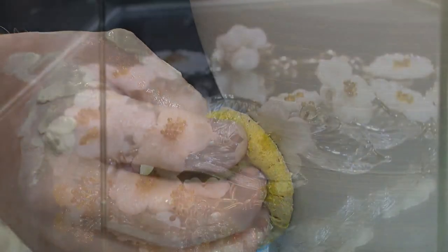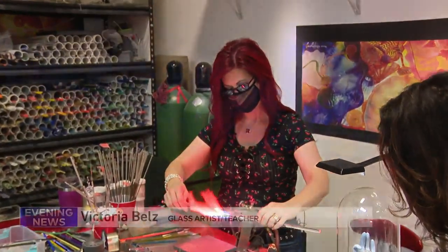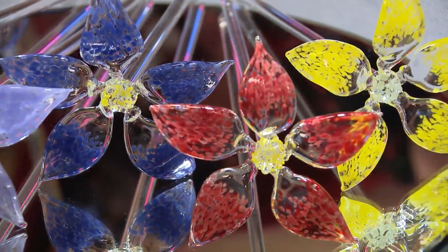You'll find metals, paintings and prints, ceramics, and jewelry made out of glass that are truly works of art. One artist says: 'I'm currently working on some flowers, flower petals, with spring coming up. I'm inspired by nature.'